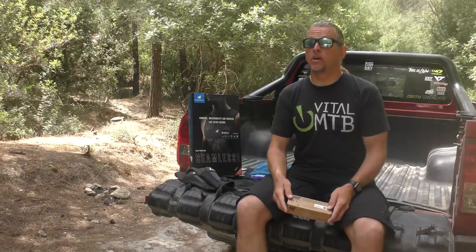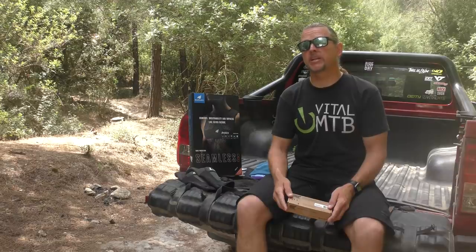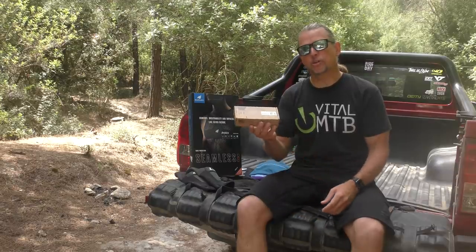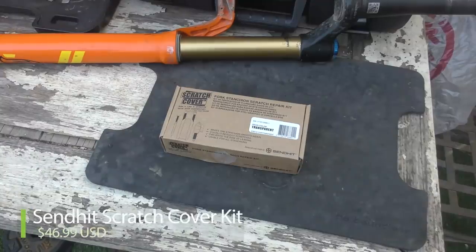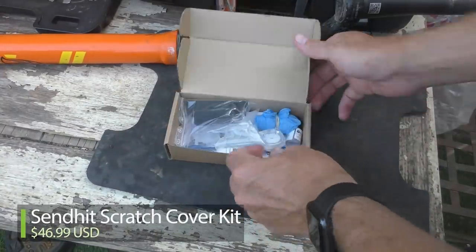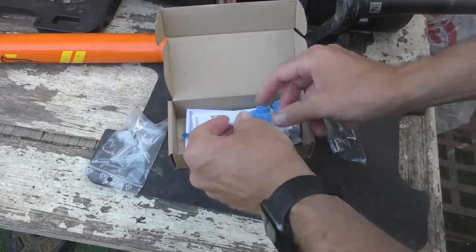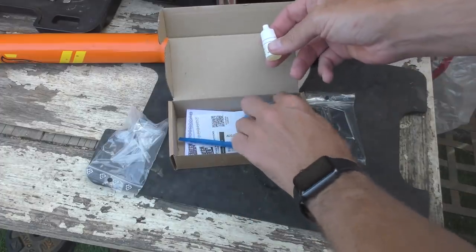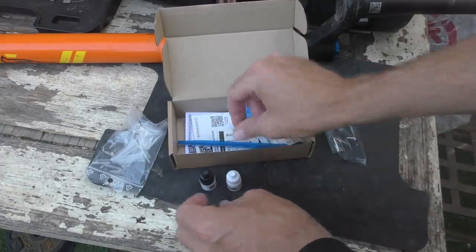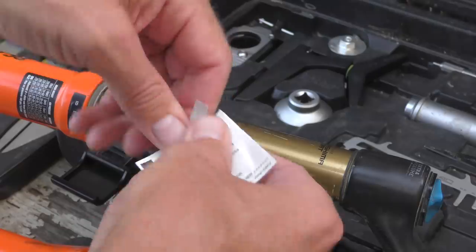Few things can be as annoying as putting a scratch in your fork stanchions — and it can be an expensive fix. French company Send It has a solution in their Scratch Cover Kit, which consists of epoxy resin, a file, applicator, alcohol wipes, fine grain sandpaper, and polishing paste. It's very similar to what's used to repair surfboards, though Send It says their epoxy is particularly suited to the rigors of fork stanchion life.